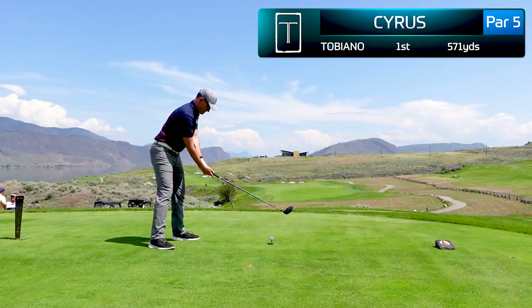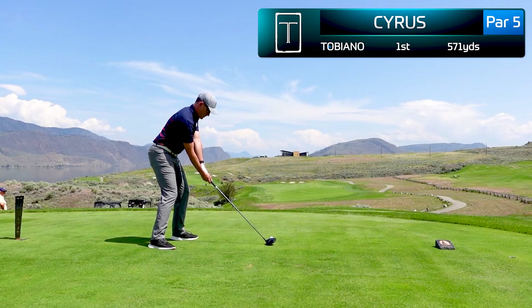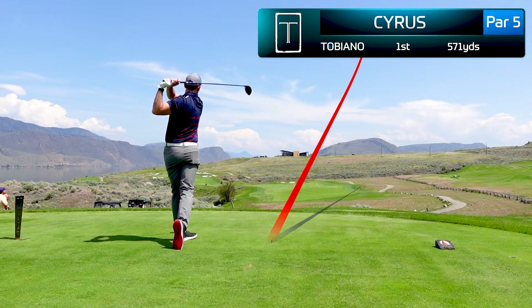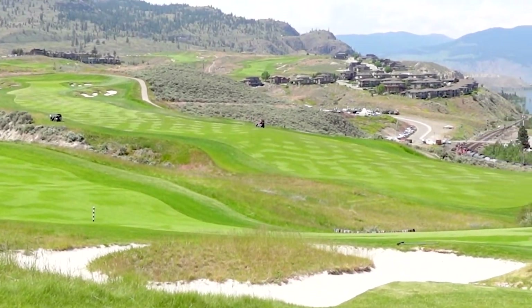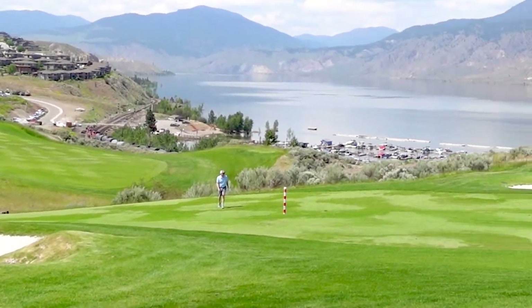We'll start here at the opening hole. This is a par 5 stretching 560 yards. I make a very committed swing, but I'm definitely scared of that ravine on the left and block this well right. Looking back on the first hole, this is honestly one of the most beautiful vantage points from the entire golf course, and it really gives you a preview of what you're going to see today.